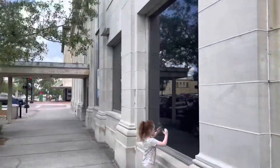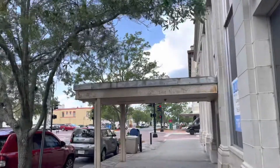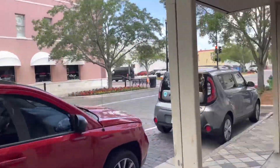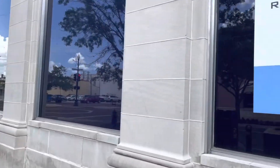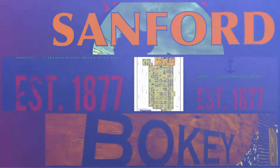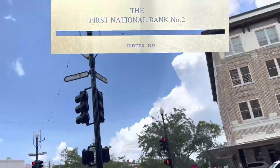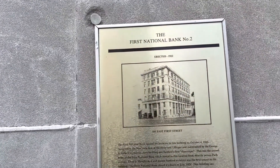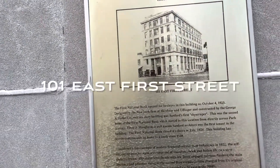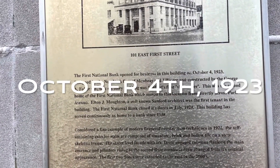Let's head over to the corner here and read about it. Here at Park 101 East First Street, the First National Bank opened for business in this building on October 4th, 1923.